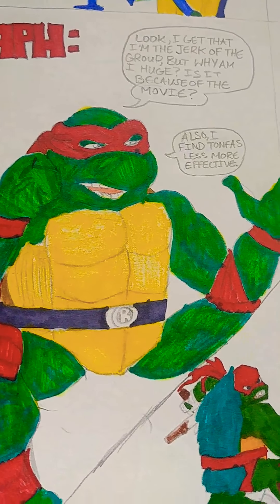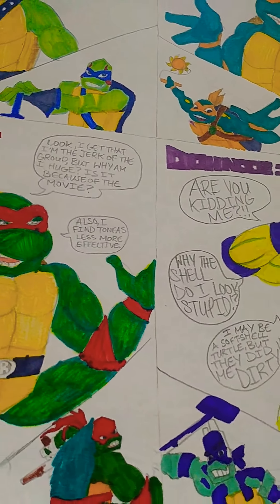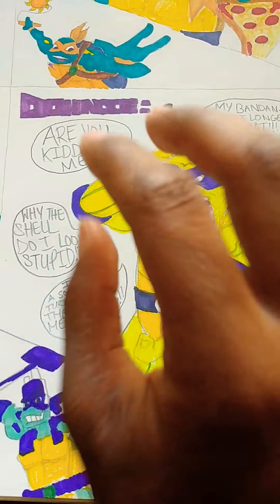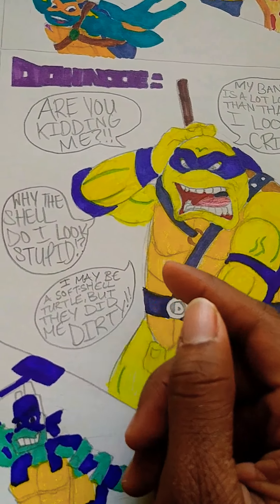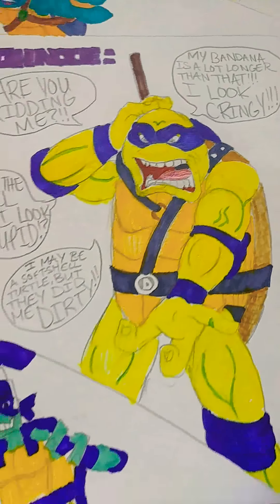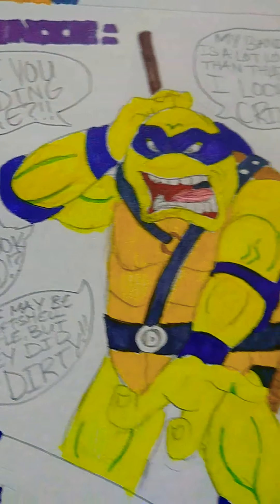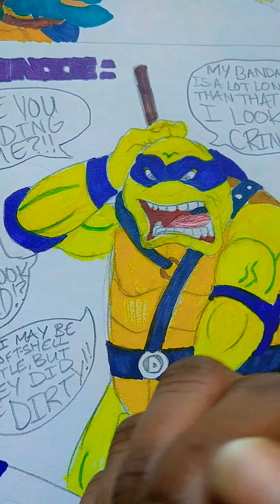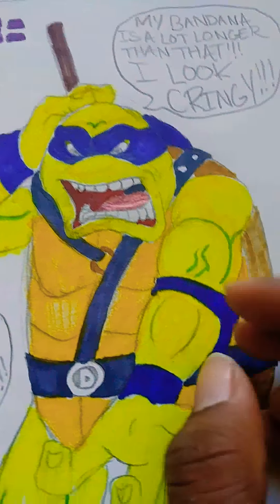He doesn't think tonfas are effective enough — only sais are. And here's Donatello. I can relate to his reaction — it says, 'Are you kidding me? Why do I look stupid? My big bo staff is a lot longer than that. I look cringy. I may be a soft shell turtle but they did me dirty.'